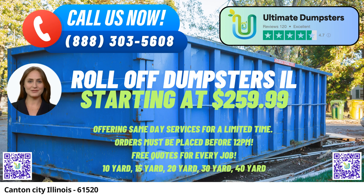At Ultimate Dumpsters, we believe in providing flexible and affordable pricing for our services. We offer free quotes and estimates for every job and customer, ensuring transparency and no hidden costs.